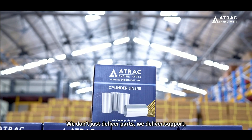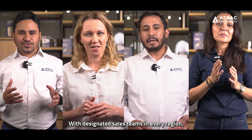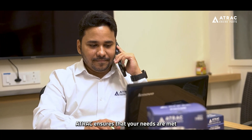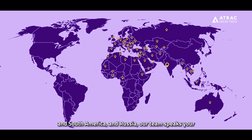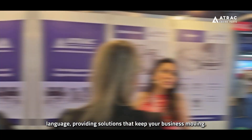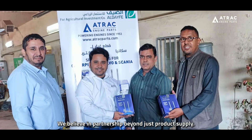We don't just deliver parts, we deliver support. With designated sales teams in every region, A-Track ensures that your needs are met by experts who understand your market — from Asia to Middle East, Africa to Europe, North and South America and Russia. Our team speaks your language, providing solutions that keep your business moving.